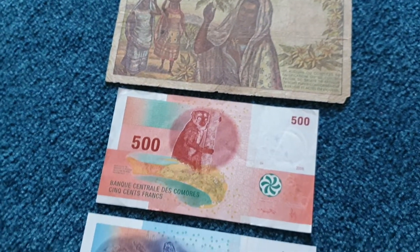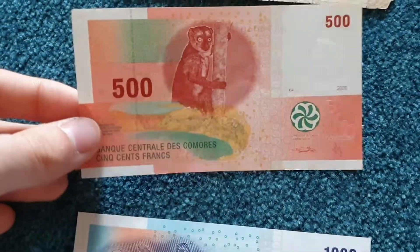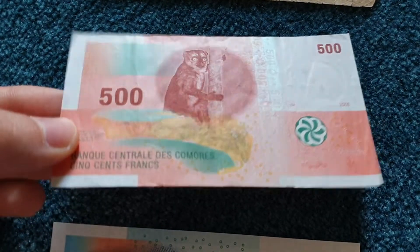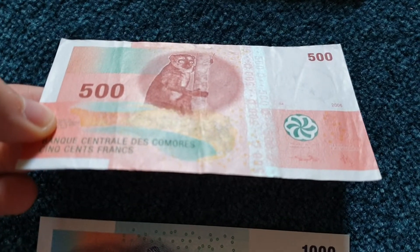They're predominantly Muslim, from what I've heard. And now here is the new series — the new banknotes.